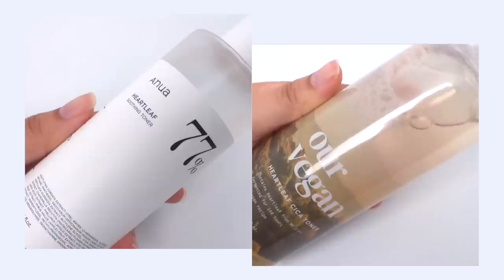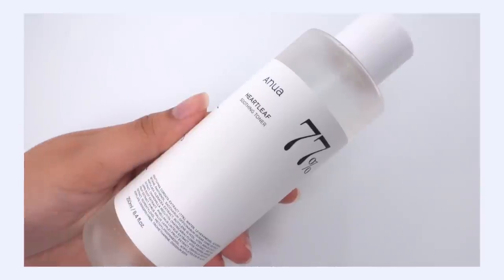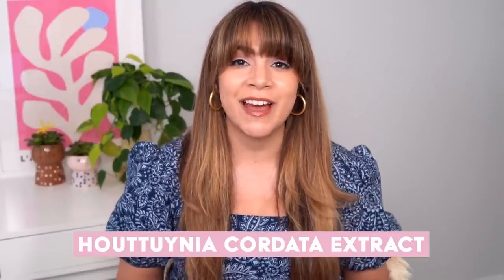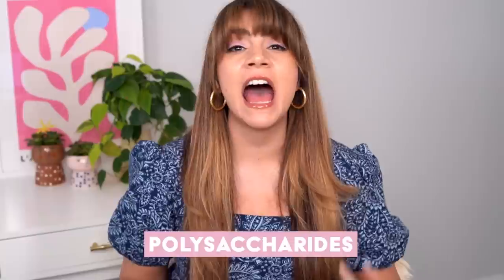Let's kick it off with our heart leaf toner battle between the Anua Heart Leaf 77% Soothing Toner versus the Manio Vegan Heart Leaf Cica Toner. Starting with the Anua toner first — this contains 77% of heart leaf extract, also known as Houttuynia cordata extract. This is such an amazing ingredient that has a whole host of benefits. It also has a high content of polysaccharides, which really help hydrate the skin and help the skin hold onto hydration.